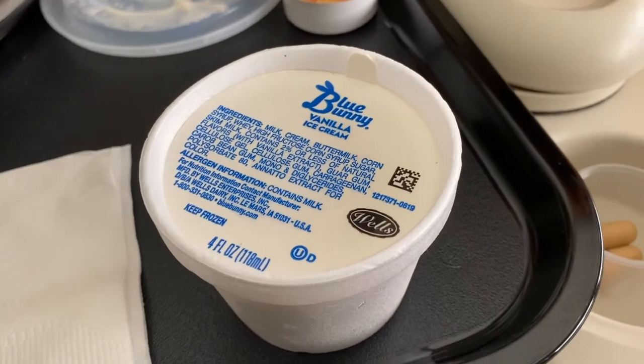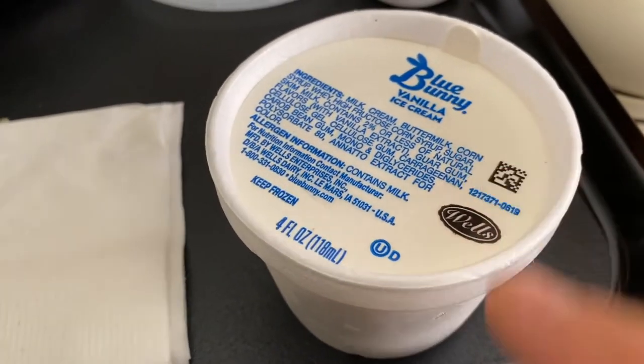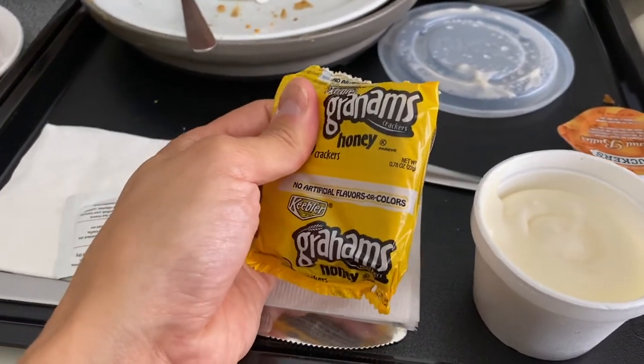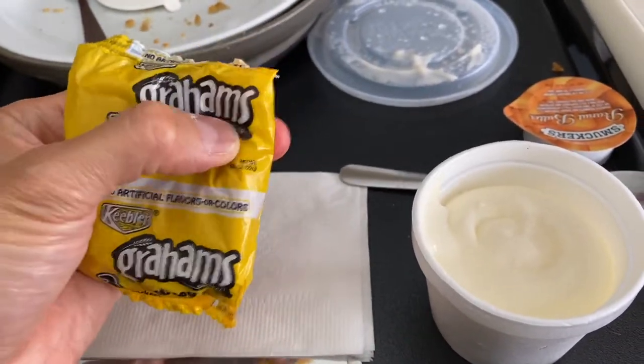I'm going to save the rest of this for Monica because I don't want to eat it. So this right here is Blue Bunny vanilla ice cream. The first couple ingredients are milk, cream, and buttermilk — that's looking pretty good. We should just stop reading there because after that it gets kind of funky. I found these Smucker's peanut butter packets in the break room — I didn't even know Smucker's made peanut butter packets. I also got graham crackers for ladies with nausea. I'm going to crush them up and make a little peanut butter swirl for my ice cream. It's going to be awesome.